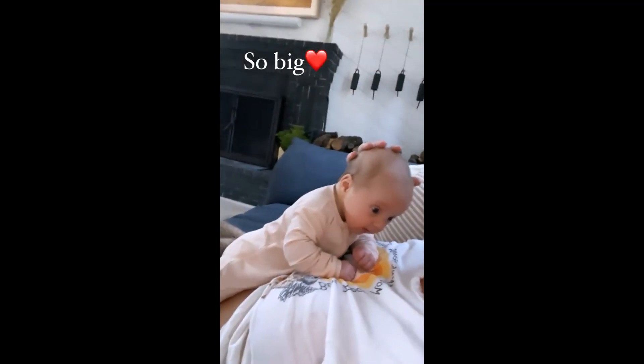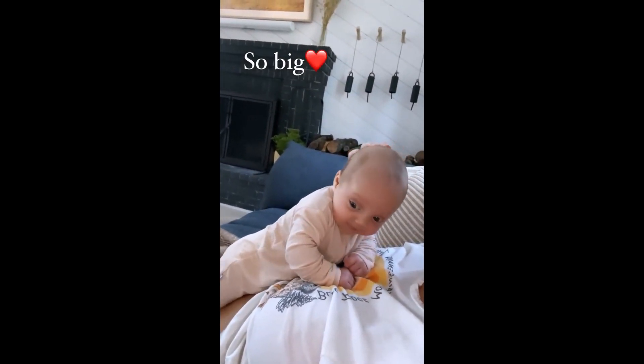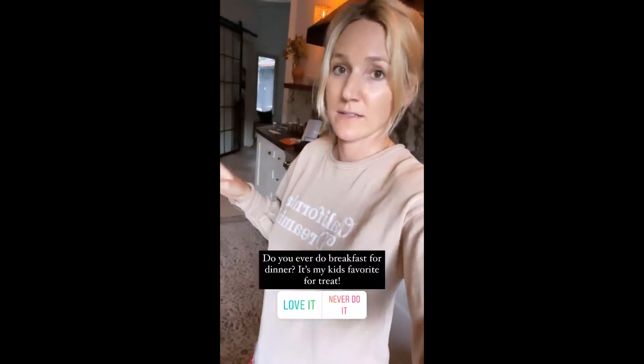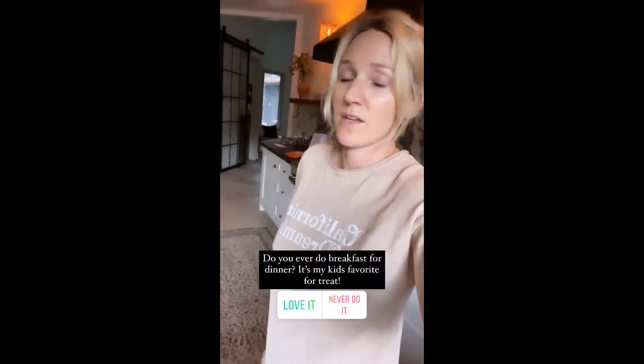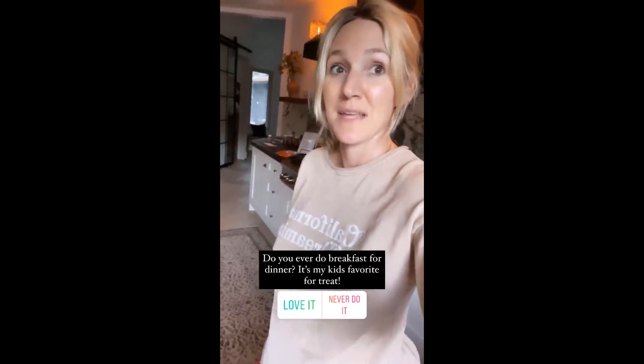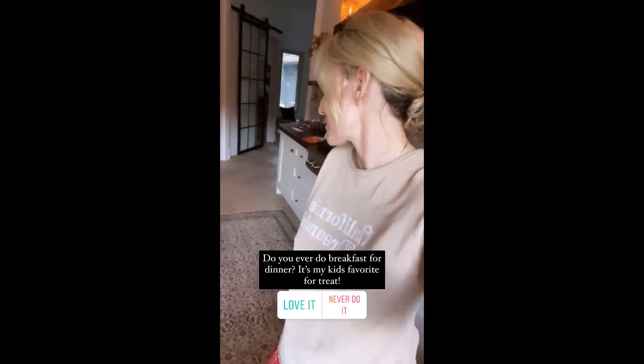I'm kind of low on dinner ideas tonight — Dino doesn't feel like cooking. So we're doing breakfast for dinner. I used to do that growing up; it was like the treat of all treats that my mom would do. Breakfast for dinner is the best!